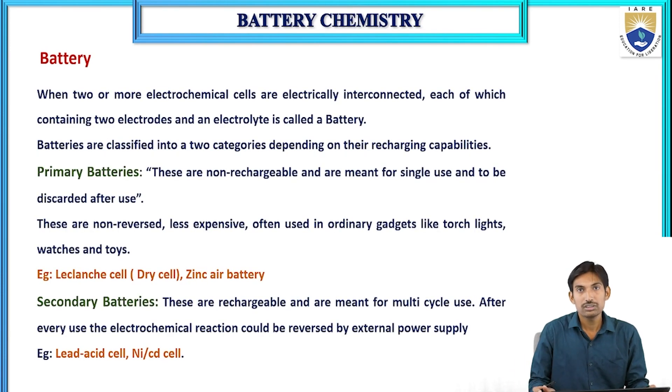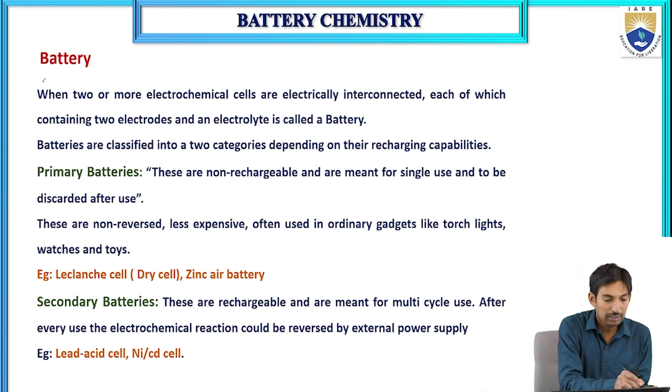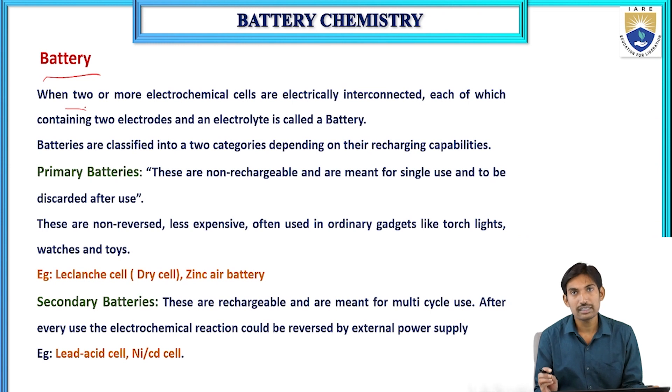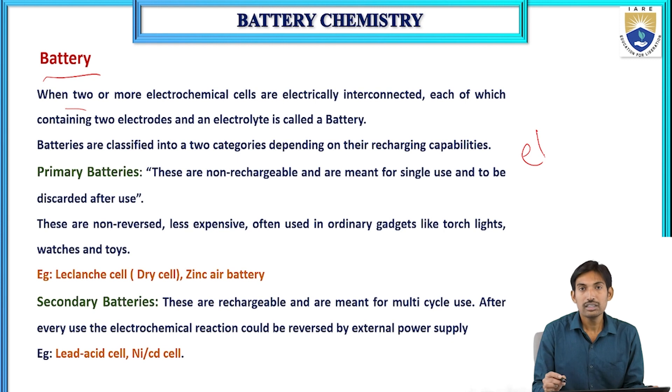Before going further, you should know about battery. What is a battery? A battery is when two or more electrochemical cells are electrically interconnected. An electrochemical cell is a device which converts chemical energy into electrical energy.